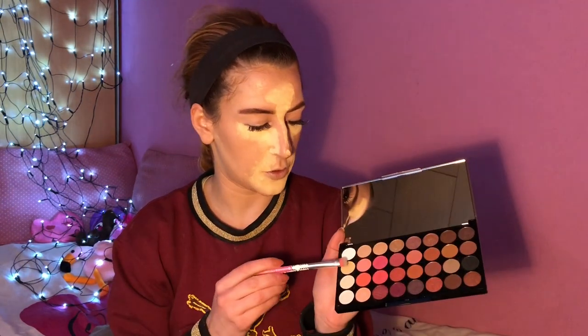I'm going to try to create a nice, classy look using an eyeshadow brush from Essence. I'm jumping into the shade called Dahlia — it's a beautiful shade — and applying it all over my eyelid just to set everything as the base color.